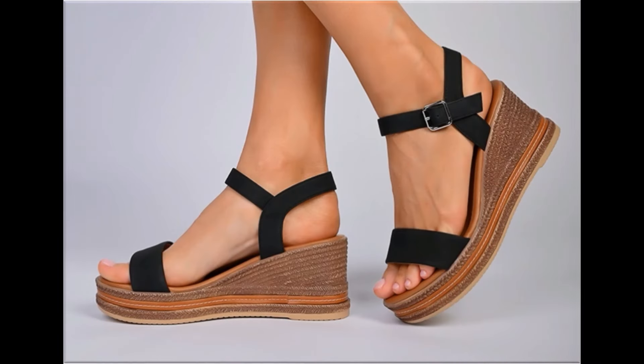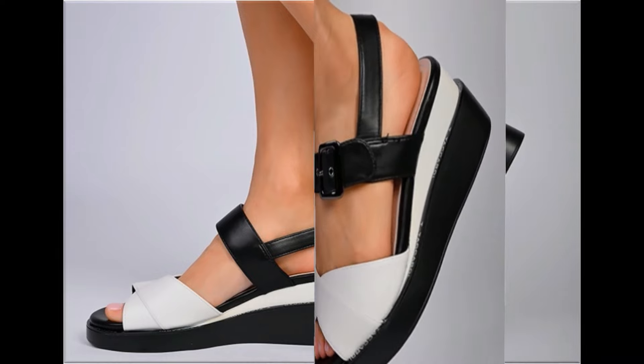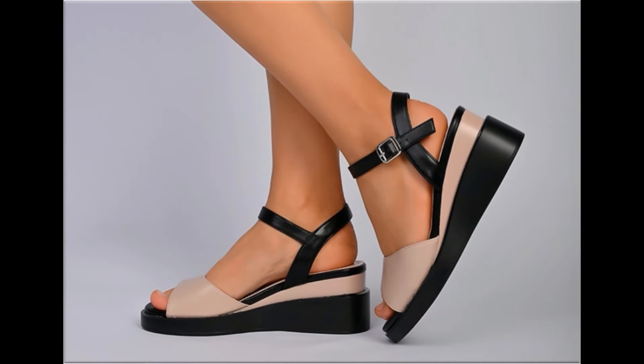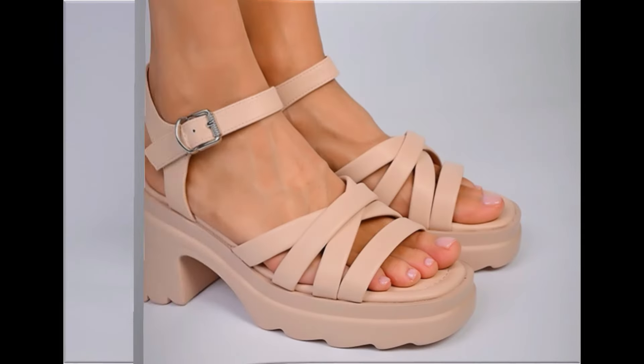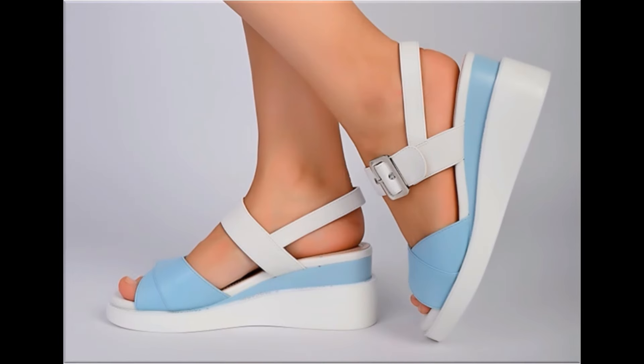Assalamu alaikum everyone, welcome back to my channel. Today in this video I am sharing beautiful, stunning, updated brand new designs of footwear — beautiful styles and latest collection you are watching here. These all designs are introduced at this time.